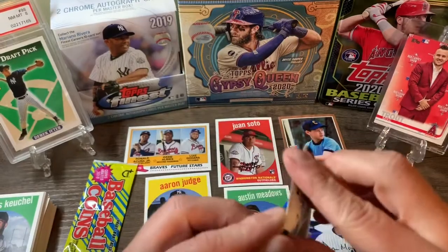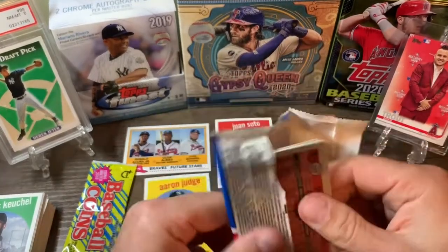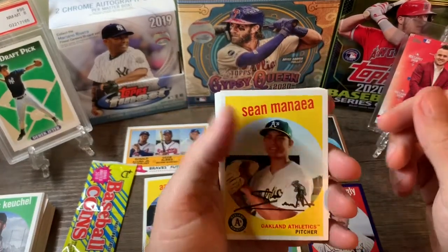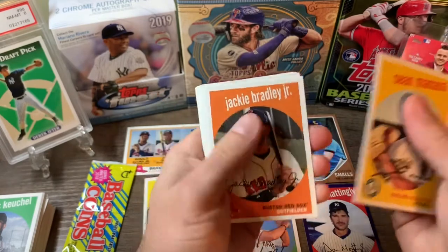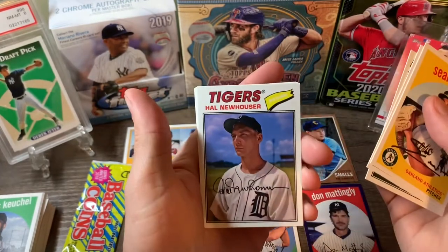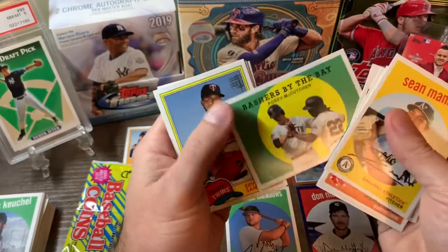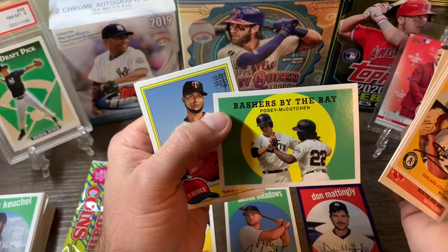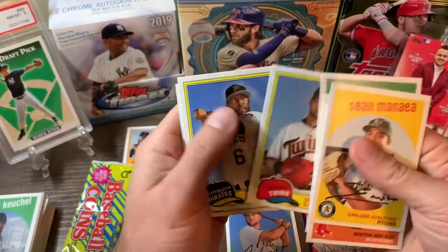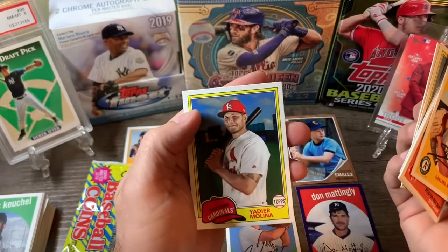Last pack, then we got the coins — not too big in the coins, let's see what we do. Sean Mineo, Jackie Bradley Jr., Andrew Stevenson, Ricky. Hale Neuhauser from the Tigers, nice card. Bashers by the Bay — Posey and McCutcheon. Irvin Santana, Starling Marte, and a Yadier Molina. Let's take a look at the coins.